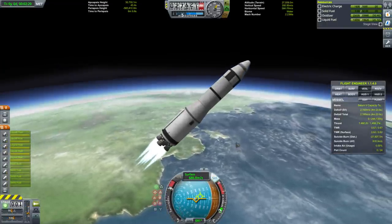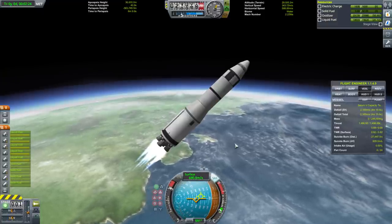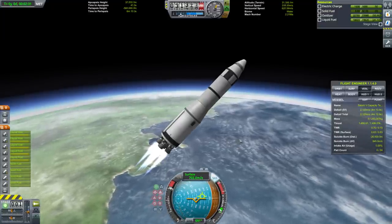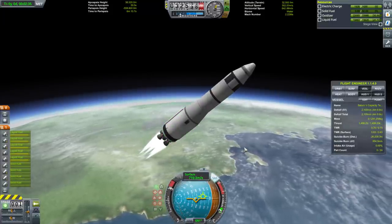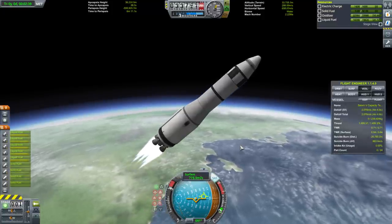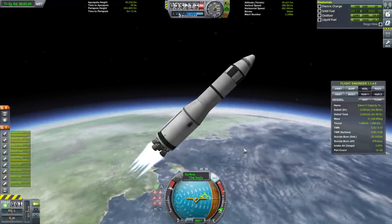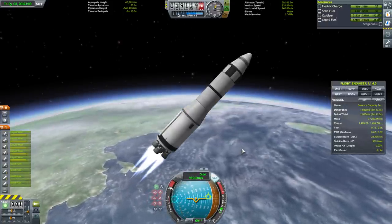After this I want to test its capabilities to Jool and actually launch an Apollo-esque mission there. I think that will work out, but I've never tried it before, so we're going to be trying that on a first-try basis. I'm aiming to land on Val. Tylo has too much gravity at 0.8 G's, and Laythe's atmosphere is complicated.